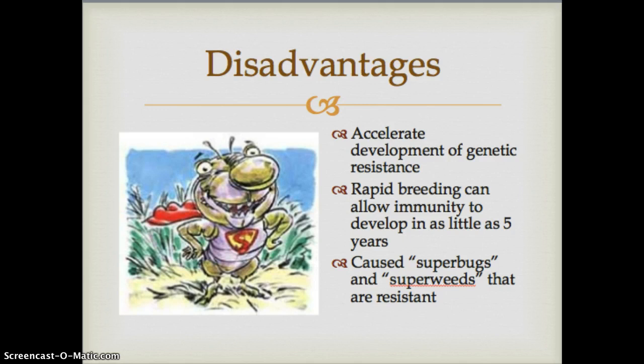Some of the disadvantages include that pesticides accelerate the development of genetic resistance. We've had to use stronger and stronger pesticides and create newer types because the bugs keep getting stronger. Some people refer to them as super bugs and super weeds that are becoming more and more resistant to insecticides and herbicides. One reason is that bugs have a very quick breeding time and can develop immunity quickly, having multiple generations in as little as five years.